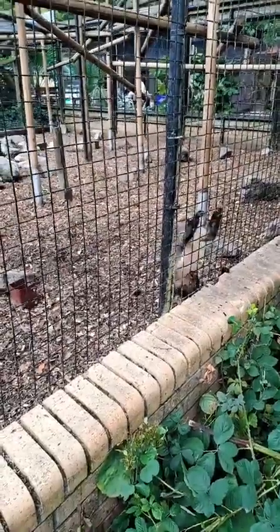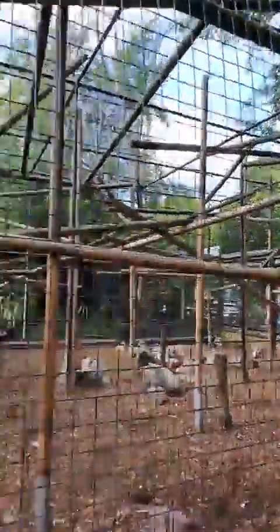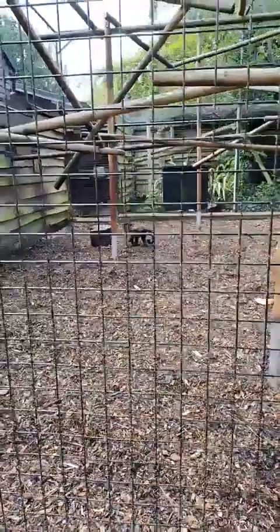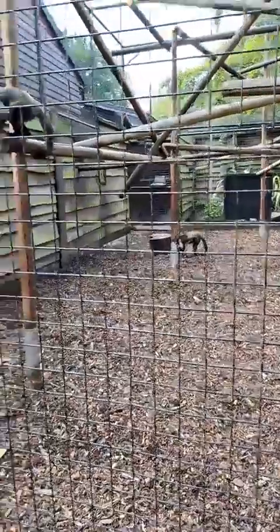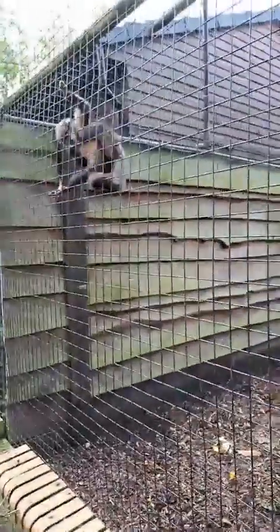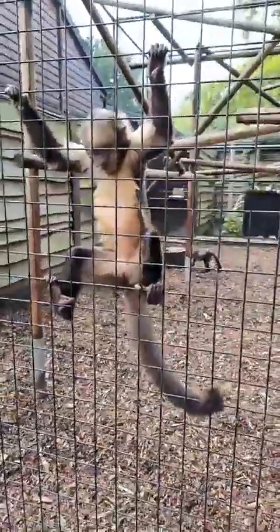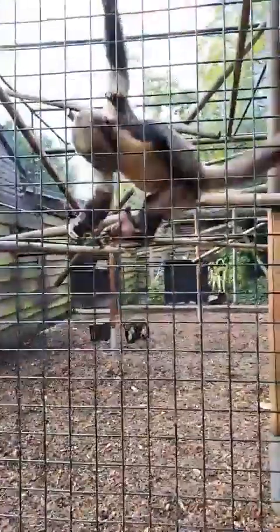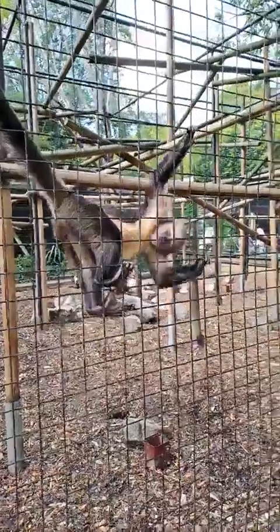The main threats they face are due to habitat fragmentation. The main issue is agriculture and things like that taking areas of forest and splitting up the forest they're able to have. Because they've got such a small range, any loss of that habitat is a really negative thing for them, which is the main reason these guys are critically endangered.